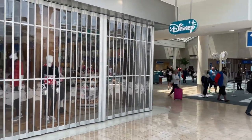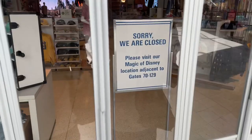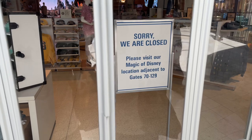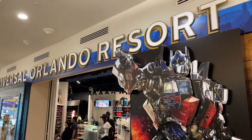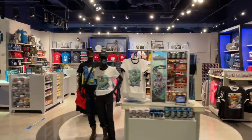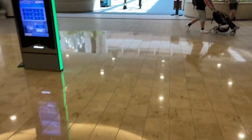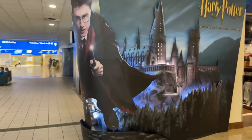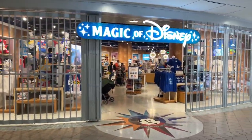All right, so we just found Magic of Disney — they're closed. And this is actually one that's before you get into security. There's another Disney store; we're going to go try that one. Walking over to gates 70 through 159, there's actually another Universal store — pretty much the exact same thing, just a different layout. They've got Minions on the outside. If Jurassic Park is not your thing, they have Harry Potter. Right across from that Universal store, we found an open Disney store — let's go on in.